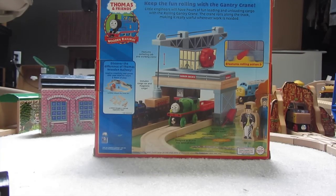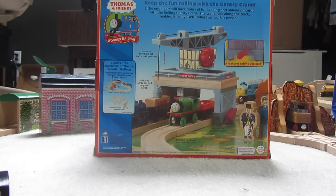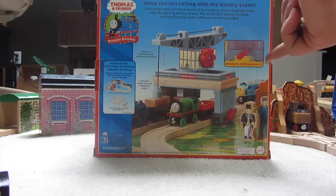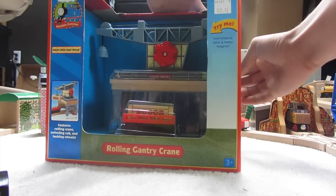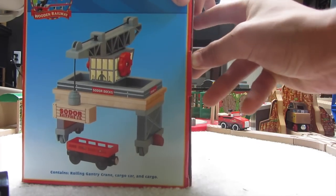It reads up here: 'Keep the fun rolling with the gantry crane.' Little engineers will have hours of fun loading and unloading cargo with the rolling gantry crane. The crane rolls along the track, making it really useful wherever work is needed. Right here are the featuring actions — there's everything. I'm just gonna get this unboxed. I'll show you what it's like on the side, and here's everything it contains.